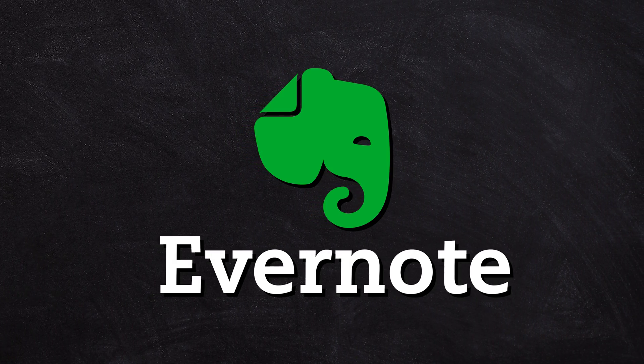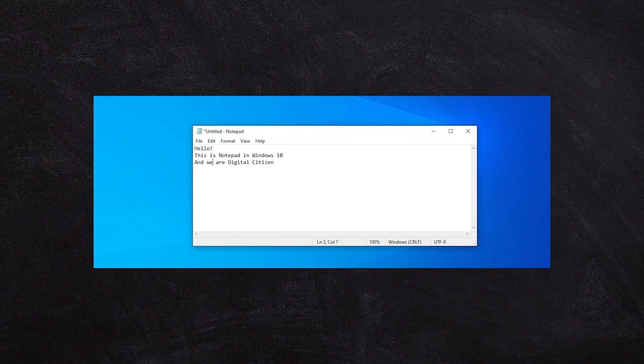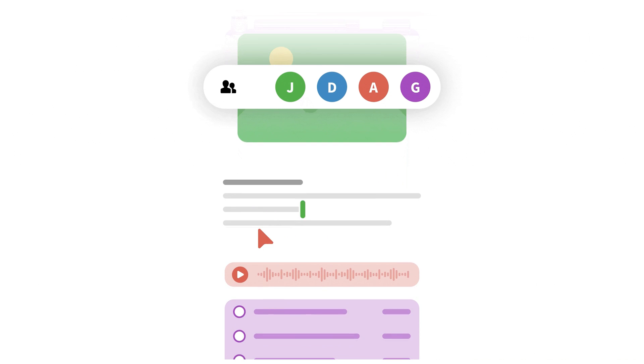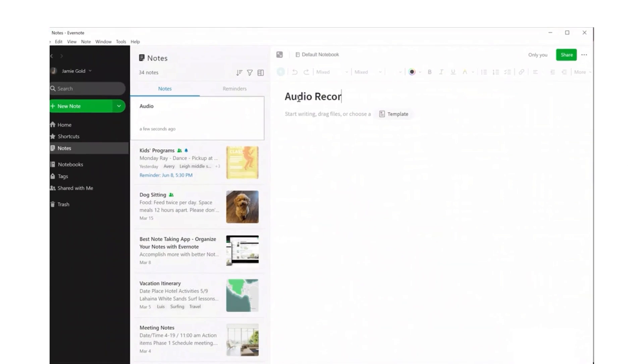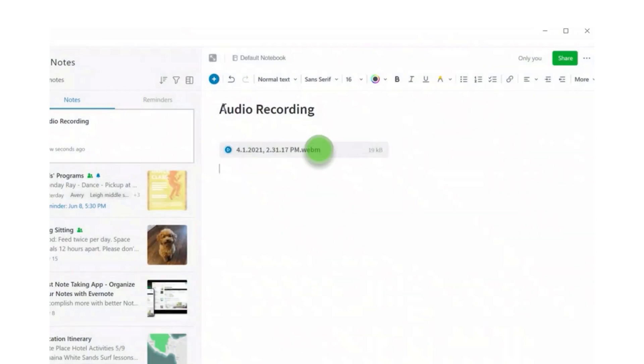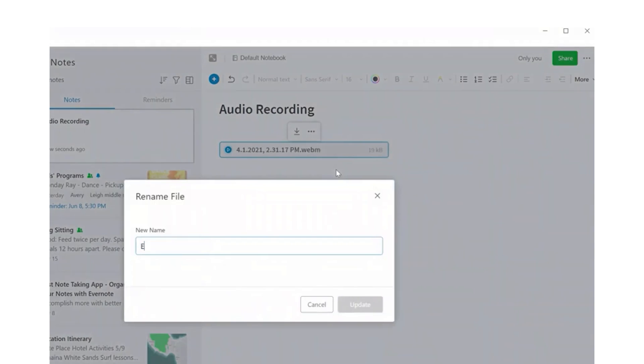I'm going to start with the OG — Evernote — because it's literally been on the scene for so long. Unless you were using Notepad before Evernote, it's been the staple note-taking app for many users in the digital world. It's got a plethora of options for storing notes in many different media formats. I personally love the ability to record a meeting and have it automatically transcribed into Evernote, while also saving the recording file. Evernote is wonderful.